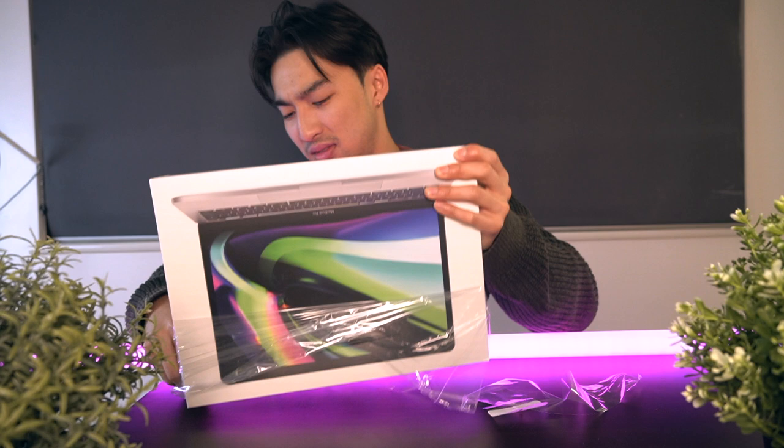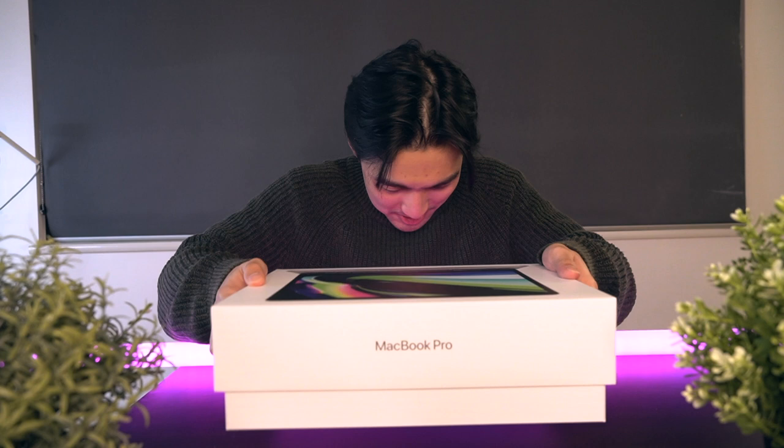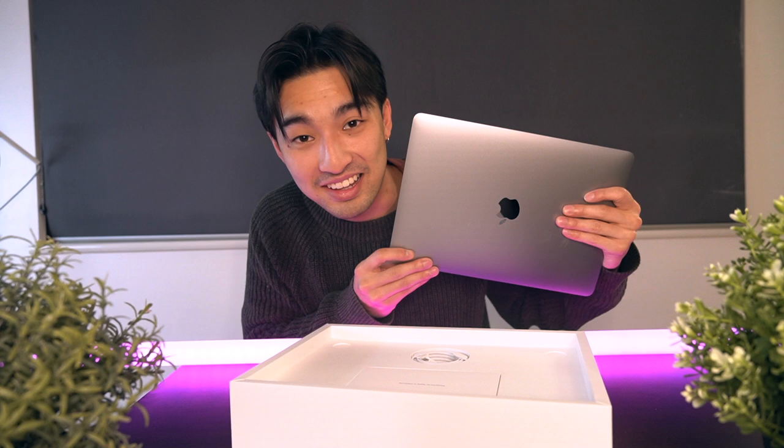Let's do this! Dang, look at this guys, look at this!